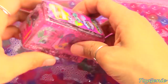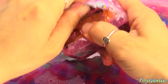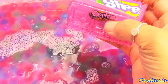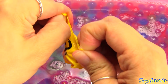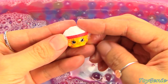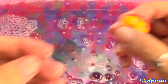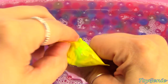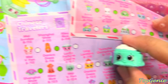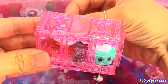And finally, Shopkins World Vacation Season 8 — next stop, Asia. Our first surprise is a bowl of rice, and this is Riley Rice. I love this name, so cute. Our second surprise is Yum Cha Dumplings. Both are from the Chinese Travelers category. Let's put them in their twin rooms — you can have some dumplings and rice together.